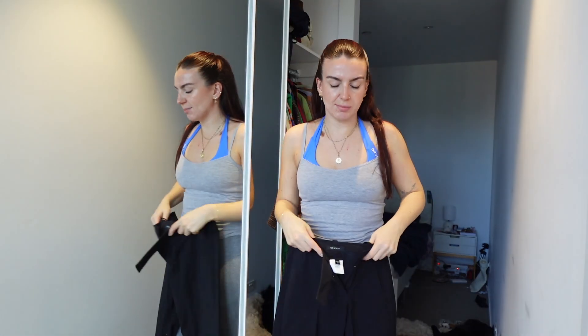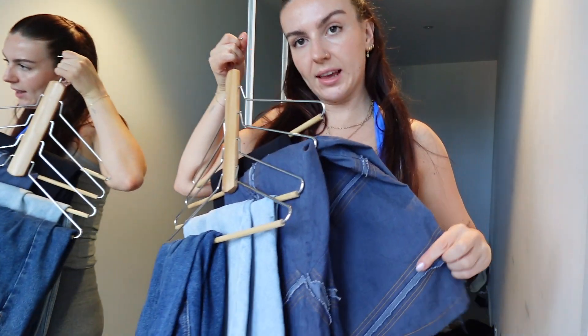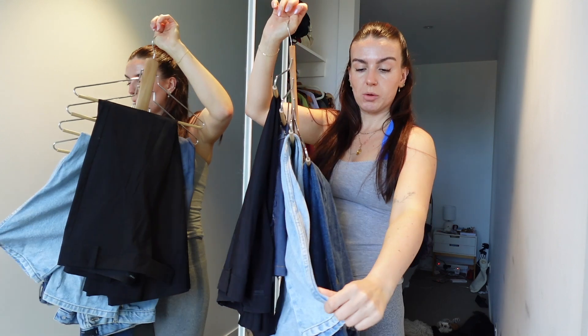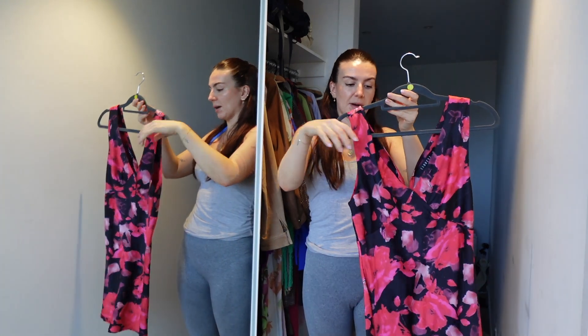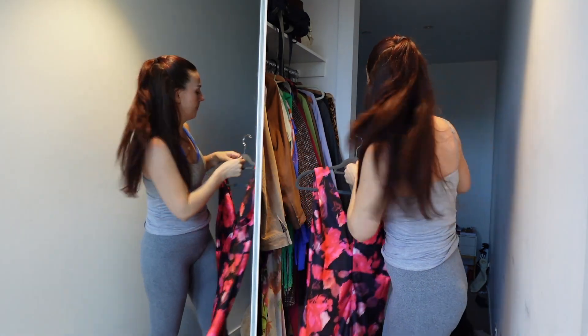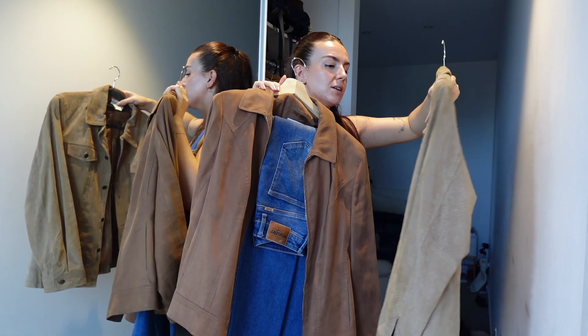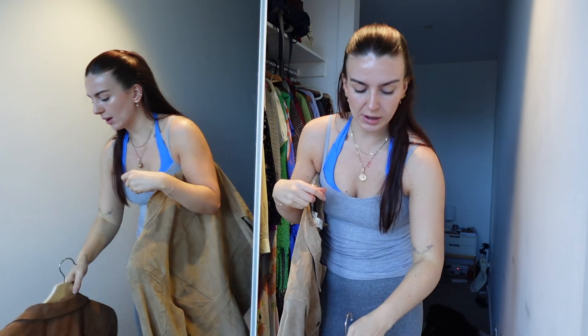This cute denim midi skirt with distressing detail, also a bit oversized and low-rise — I wear that a lot. Two pairs of jeans: a washed pair that sits a bit low and casual, and a smarter dark pair — both necessities. This little silky v-neck floral dress from Hunter Markets, originally from Lioness — a great easy breezy summer piece, keeping that. Now I have two very similar jackets: one lighter suede, one darker polyester. I feel like I reach for the darker one more, so I'm going to try on the other.